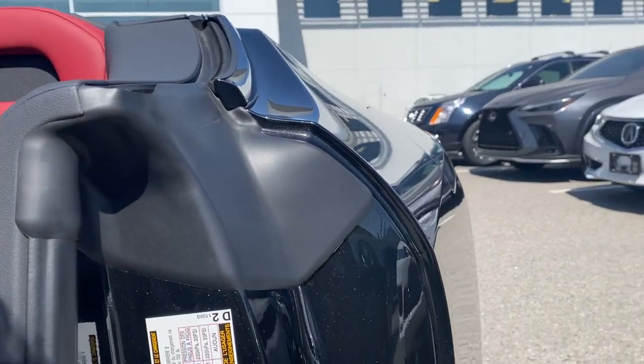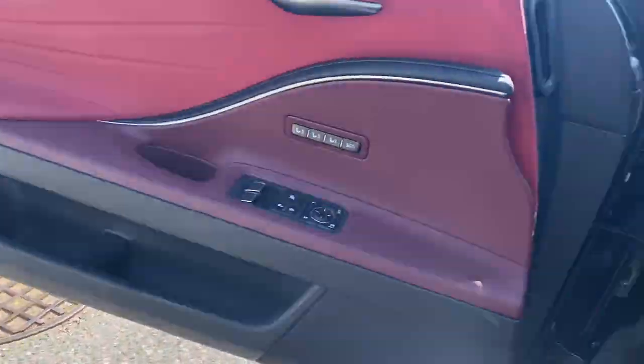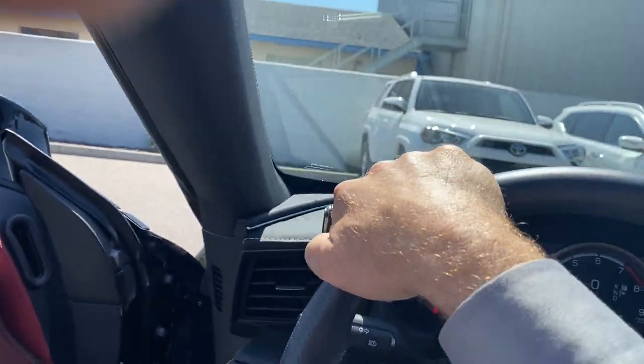I'm going to put it into sport mode here. You can kind of hear that nice rumble. Once you get out on the road and really put your foot into it, this thing has one of the most beautiful exhaust notes.